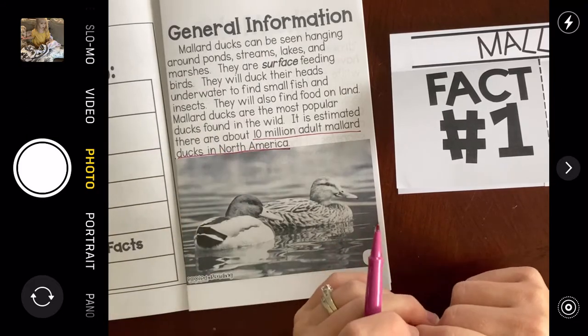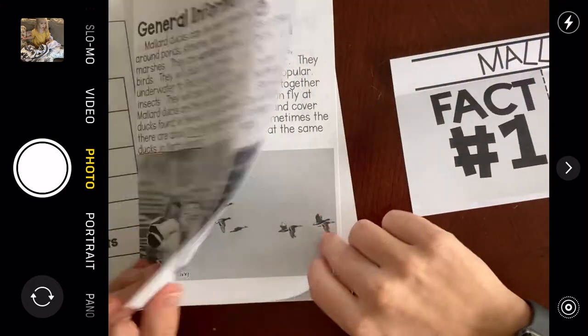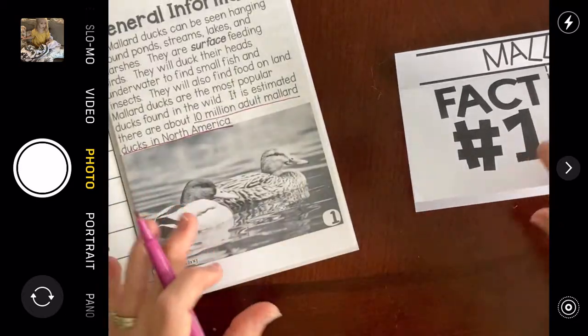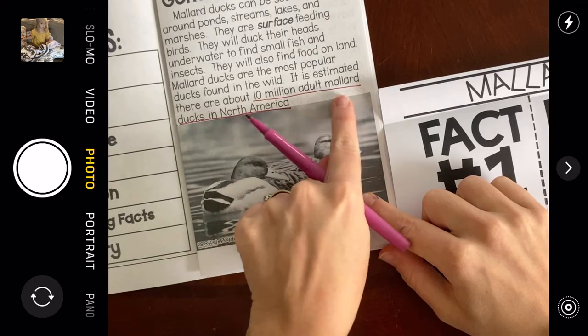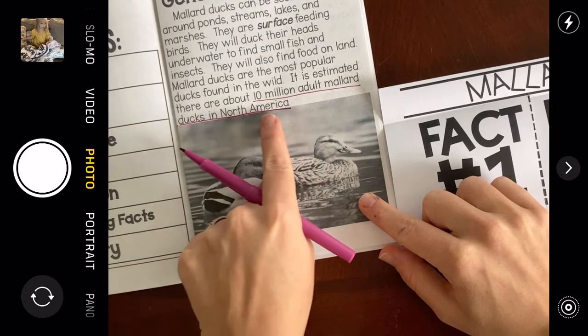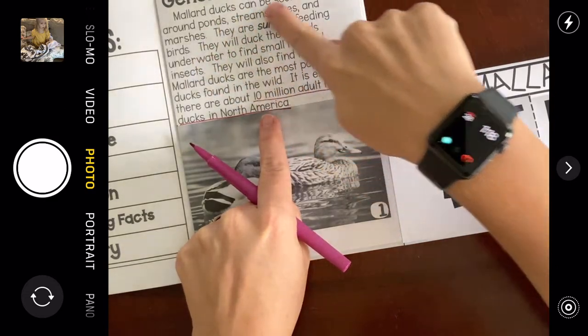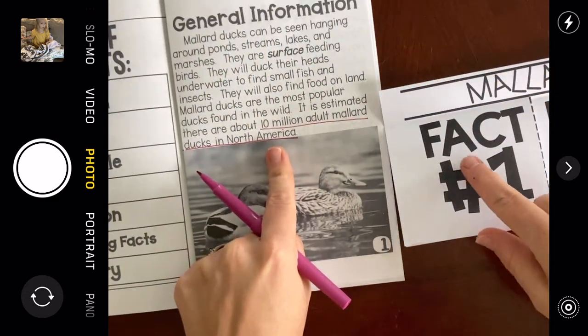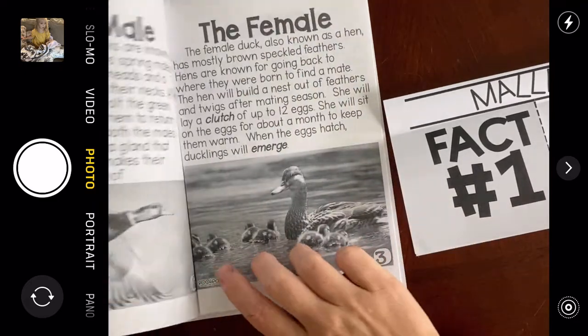If you want to write that down, you're welcome to write it under fact one. There are a lot of pages here, so I might wait to write something down. But if you would like to write that there are 10 million adult Mallard Ducks in North America, pause the video, write it down, and then come back. I'm going to keep going.